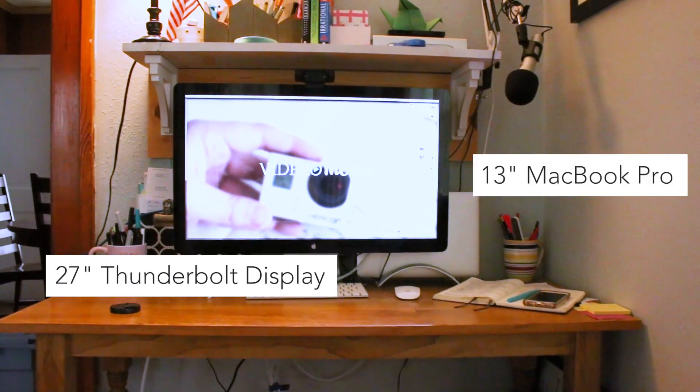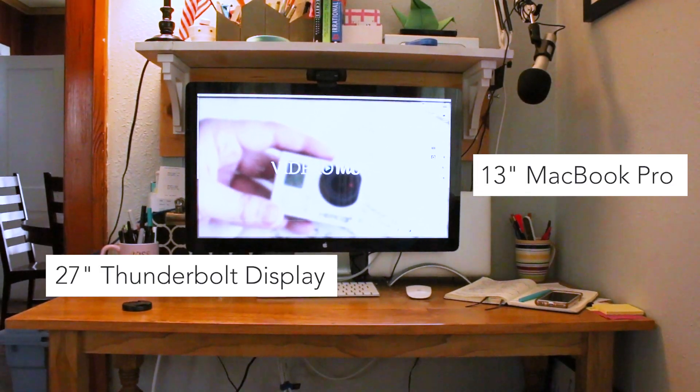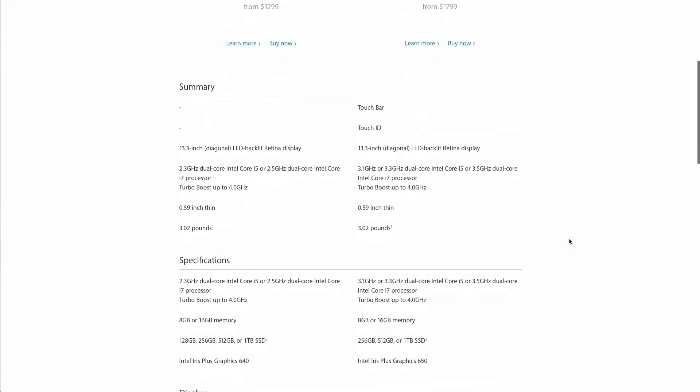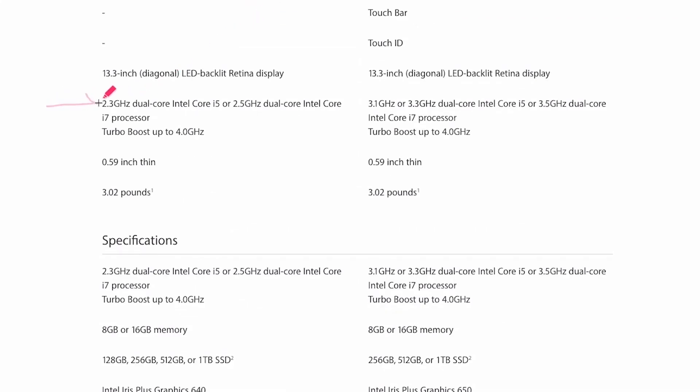My current computer is a 13-inch MacBook Pro that I hook up to a 27-inch Thunderbolt display. It's a laptop and it has a 2.9 gigahertz i5 processor and 8 gigabytes of RAM. To compare to the current lineup of 13-inch MacBook Pros, you can get a processor anywhere from 2.3 gigahertz to 3.5, depending on which model you choose.